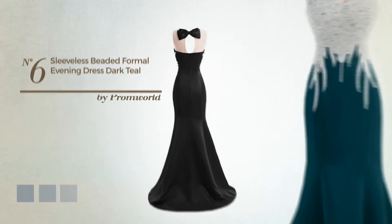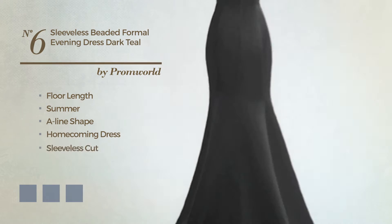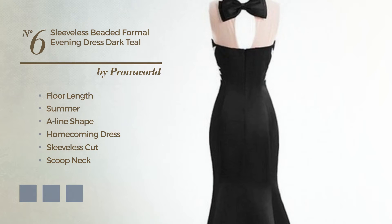Number 6. A glamorous floor-length summer A-line homecoming dress featuring a sleeveless cut with a scoop neck, produced with quickly drying satin, detailed with beads. Available in 11-color variations, like black ink, deep champagne, and hot coral.